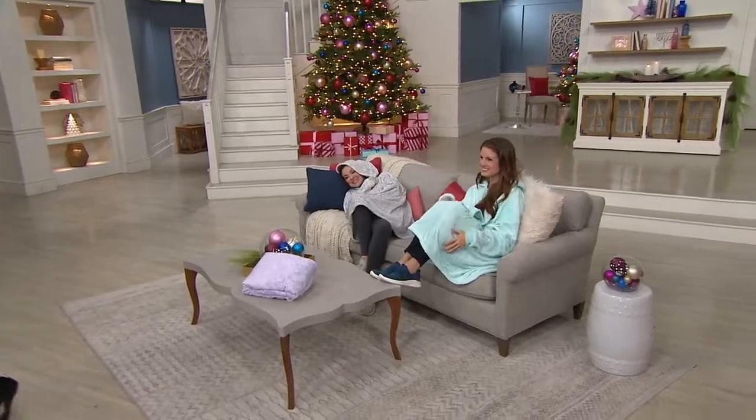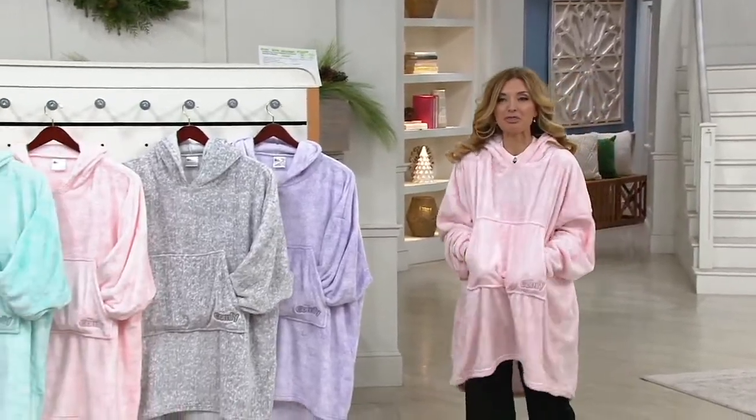It's sold out before. It's on a crazy good easy pay right now of $6.31.